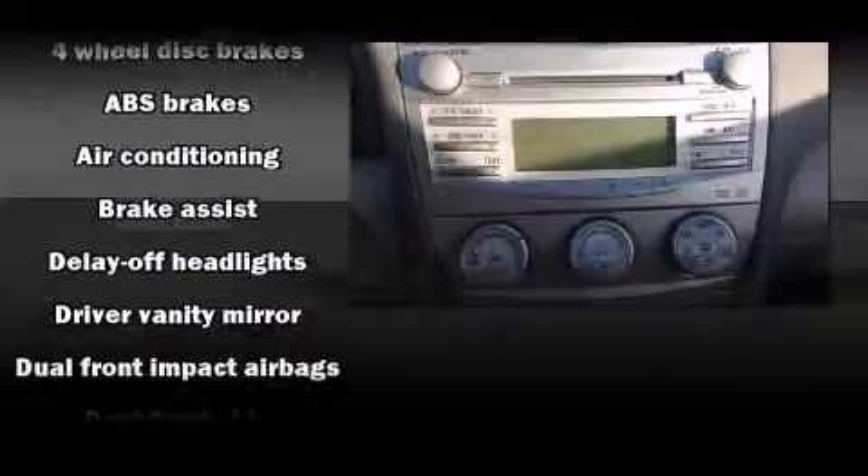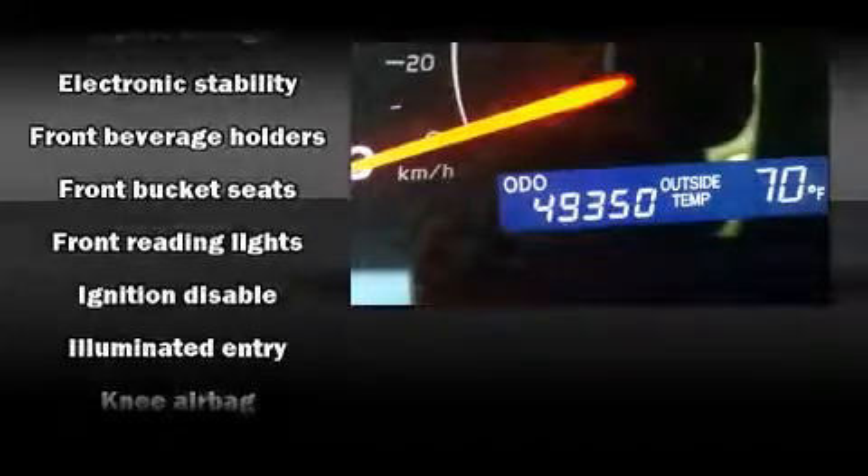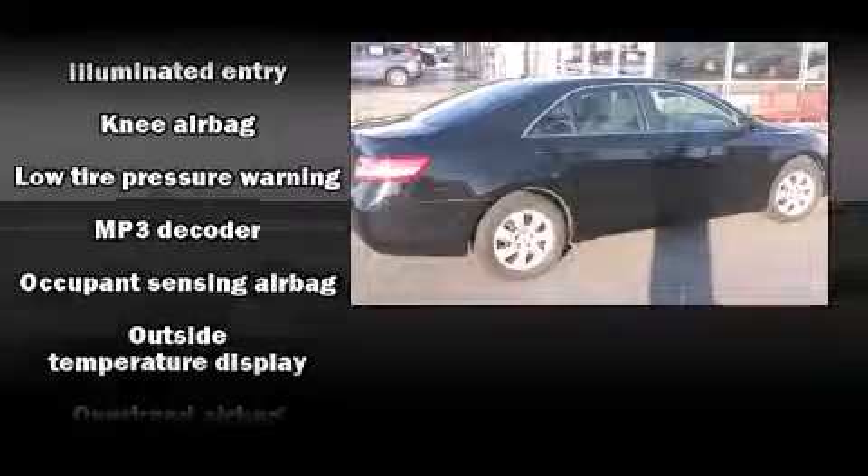Toyota infused the interior with top-shelf amenities such as one-touch window functionality, a tachometer, an outside temperature display, fully automatic headlights, and more.